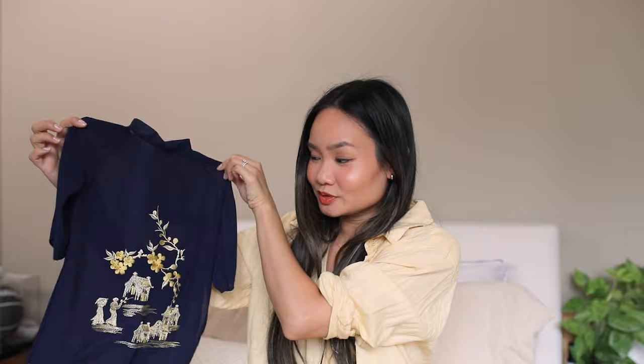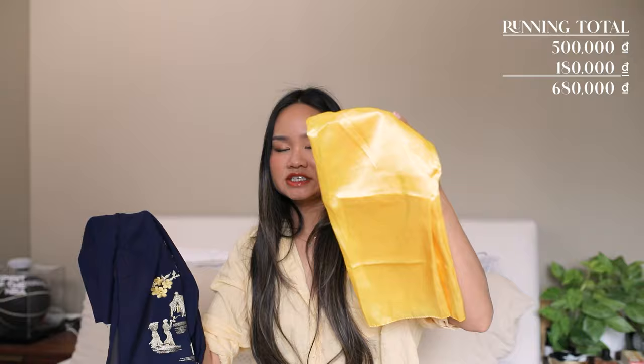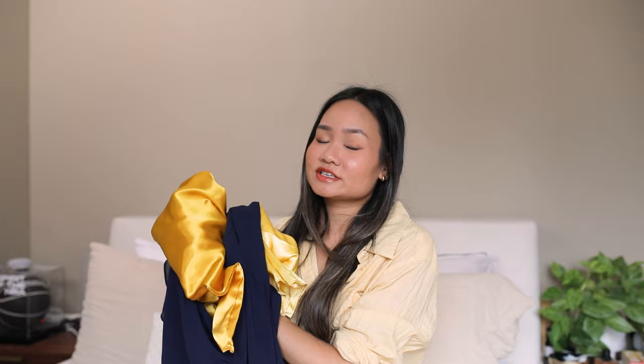We also got matching ao dais for Harrison and Peter. Harrison's is essentially a mini-me version of mine — look how adorable! We found his in Hoi An for 180,000 VND, just shy of $10 for the set, including matching gold bottoms. We haggled — one shop wanted 400,000, another had 150,000 but the wrong size, and we finally found this one at 180,000. Peter also has a plain navy blue one but it's in the wash. We'll all match this year for Tết, which is pretty cute, though Harrison will grow out of his after this year.